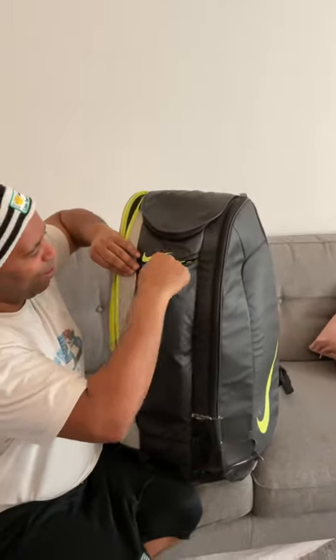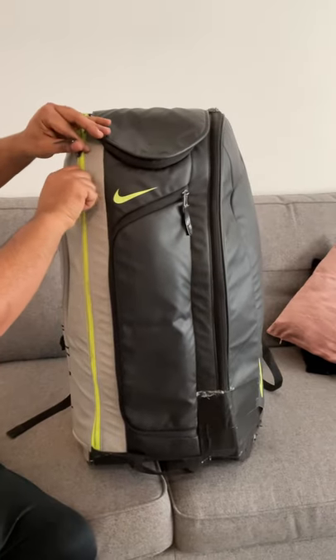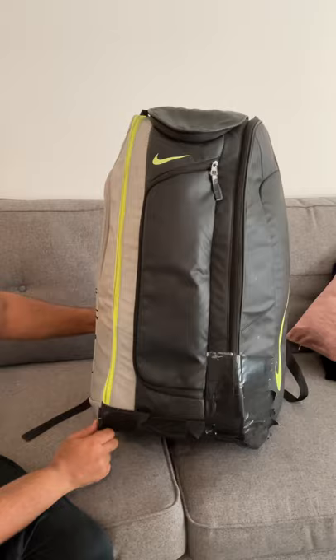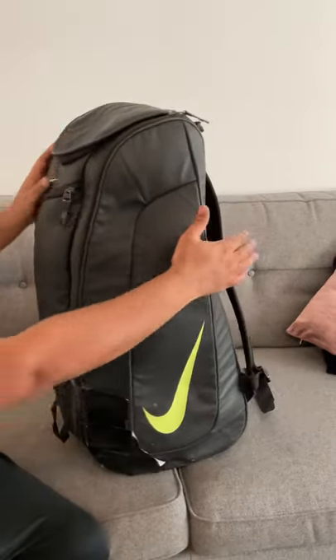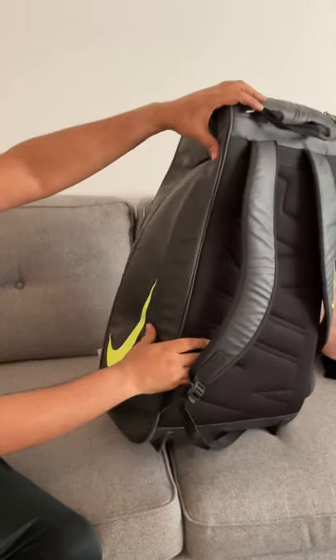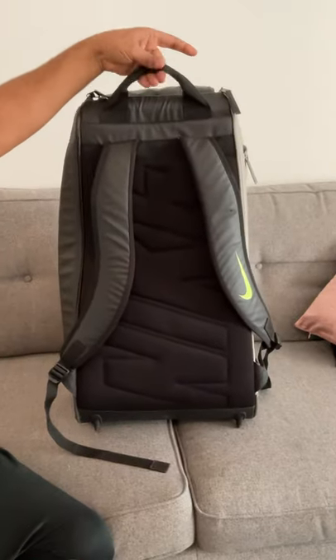This bag went all the way to Holland with us. It was a great tennis bag, and Emily used it at the Dutch Bowl. Now it's going to its new owner in London who's offered to help with tennis, with free membership and stuff like that. So that's really good.